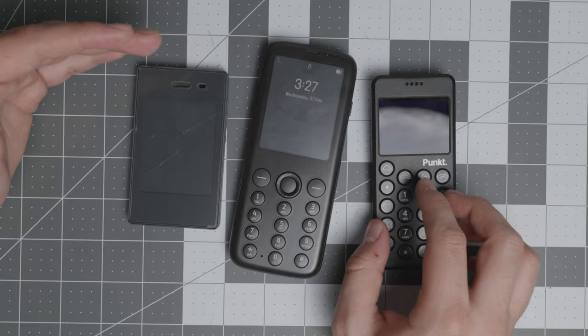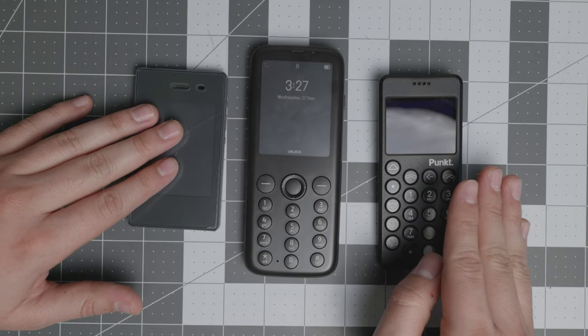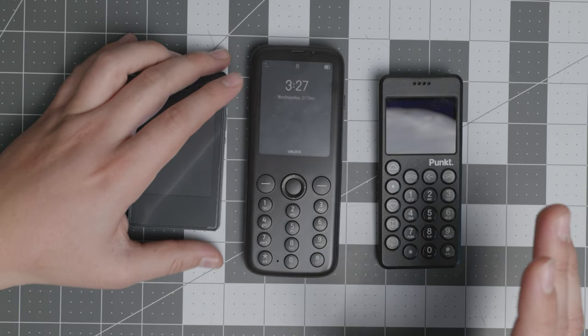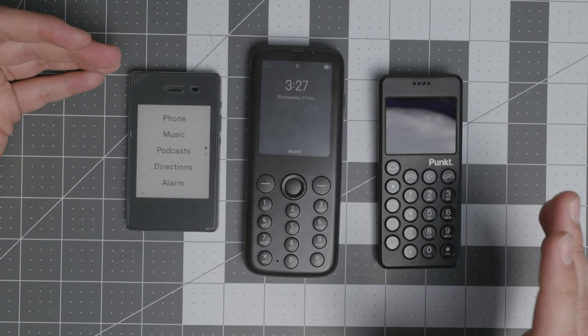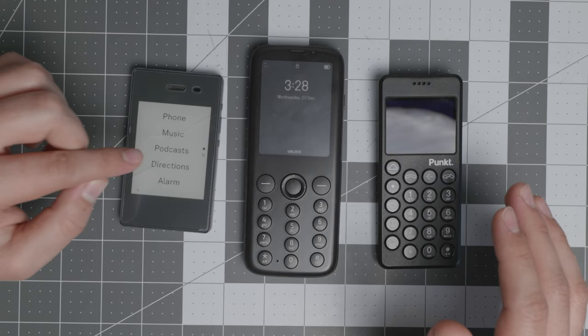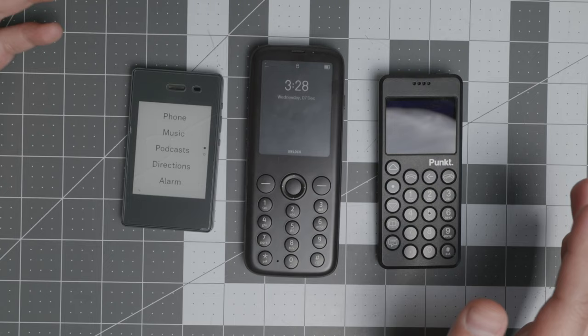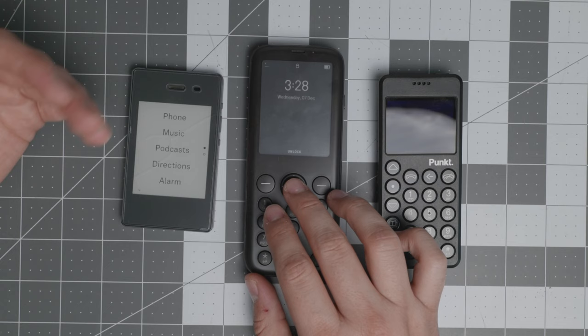Ranking them: Mudita in third place, Punkt in second, and Light Phone in first — just because of the support network they have. The Light Phone has only phone, music, podcast, directions, alarm, calculator, settings, hotspot, and notes. And all of these are optional — you could have a Light Phone with only phone, alarm, and a calculator if that's all you need. It's very customizable and excellent when it comes to support.